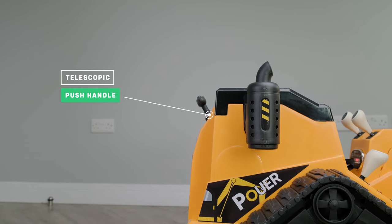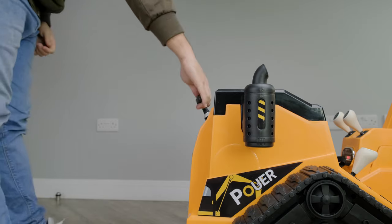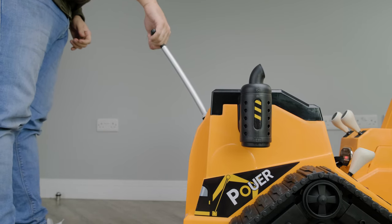As we take a look around the back, you'll notice the telescopic parental push handle. This is great if you need to move, pack away, or take the digger to a different location.